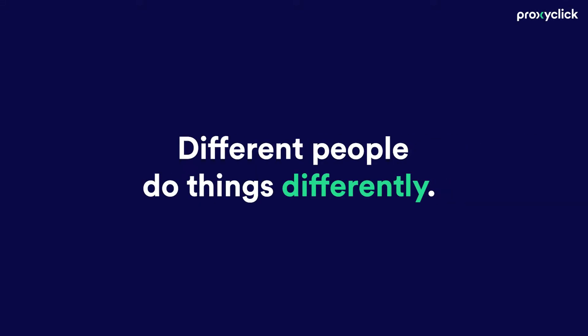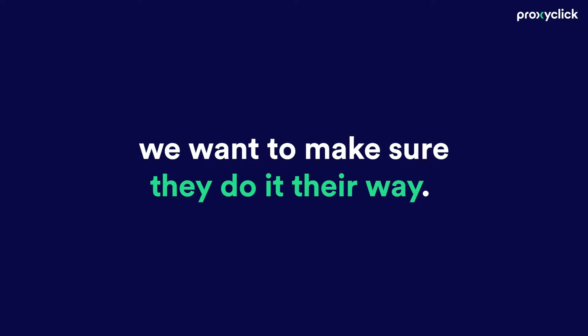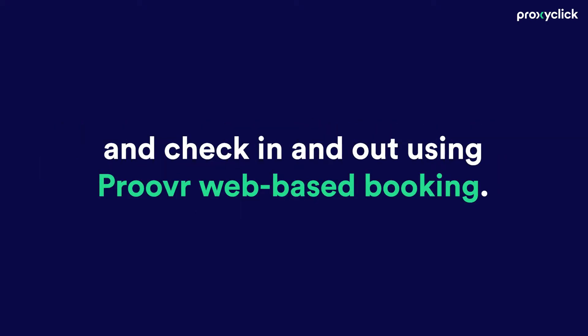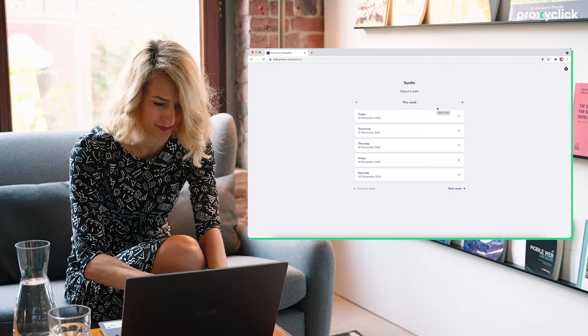Different people do things differently, and with many returning to the workplace, we want to make sure they do it their way. Not everyone uses apps, which is why employees can now book their presence in the workplace ahead of time and check in and out using Proovr web-based booking. That means they don't have to install an app and can do everything from a browser.